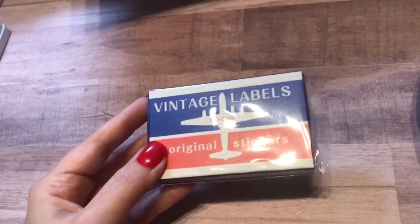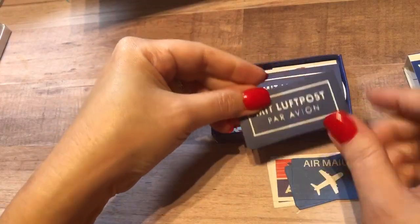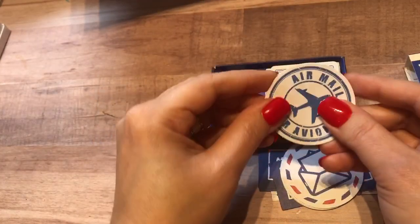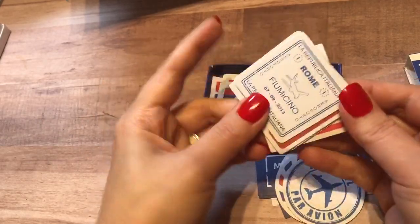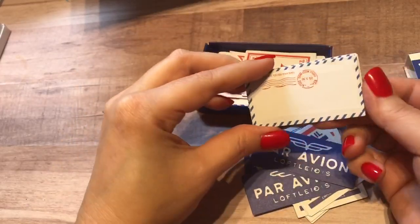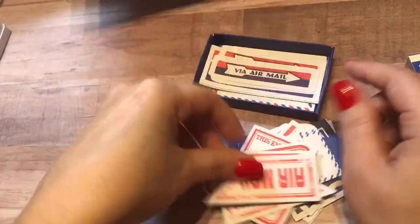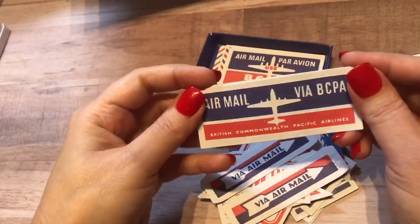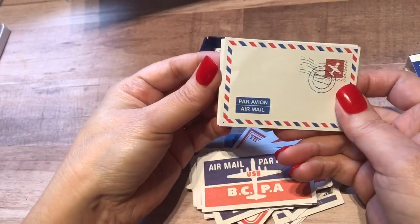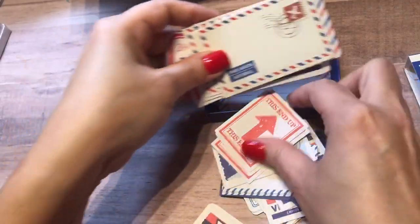Here's another one called vintage labels — let's see what type is in this one. Different types of airmail vintage labels. Adorable. There's about three of each design in here as well. These remind me of the old packages when my grandparents would send us stuff from Japan to the US. They always had those special colors on them when I was a kid. Very cute.